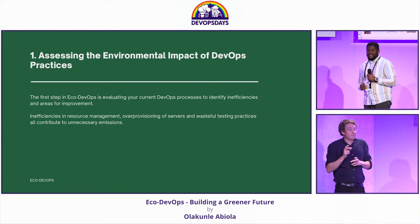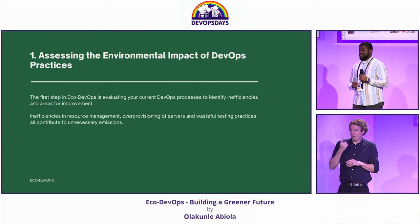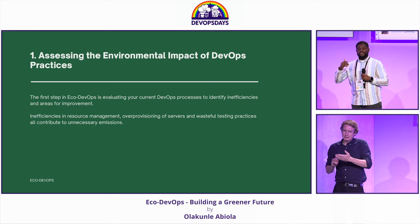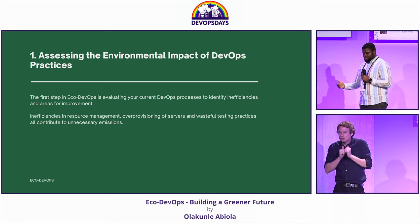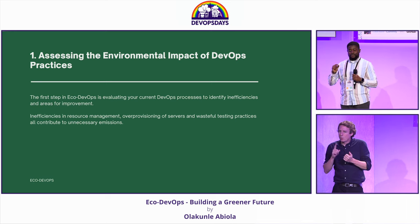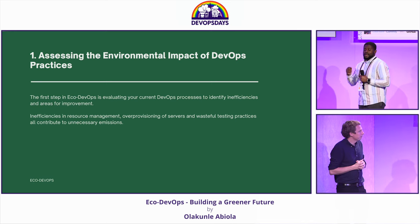Assessment is the first step in any form of transformation. We need to start by making an inventory of our environment and our infrastructure, identifying bottlenecks, what is going well, and what needs to be changed.